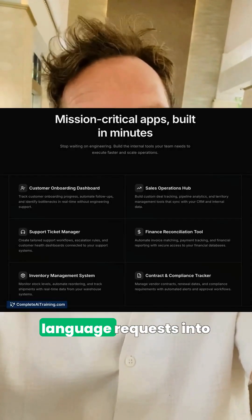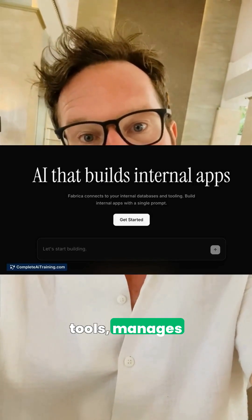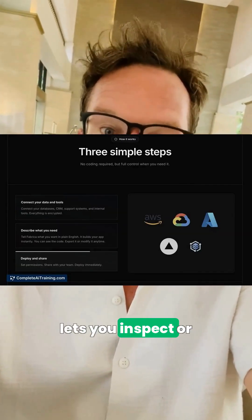For internal tools, Fabrica turns plain language requests into secure apps, connects to your data and tools, manages permissions, and even lets you inspect or tweak the code so teams don't wait on engineering.